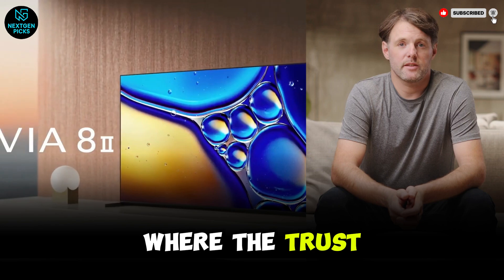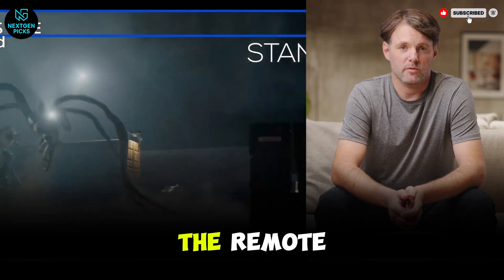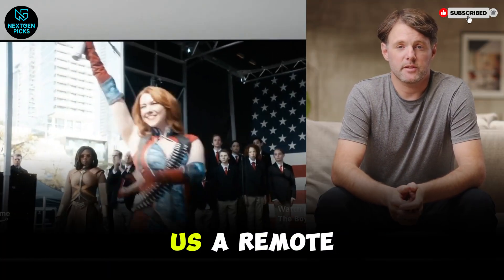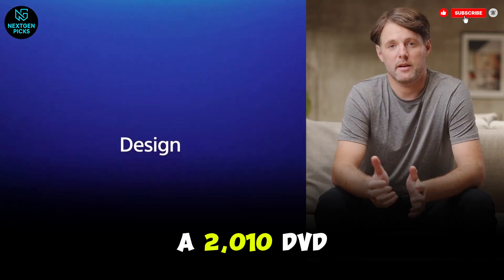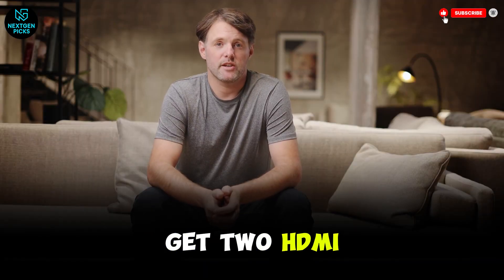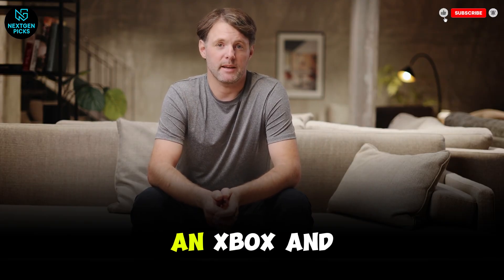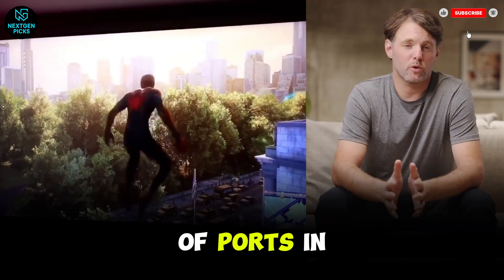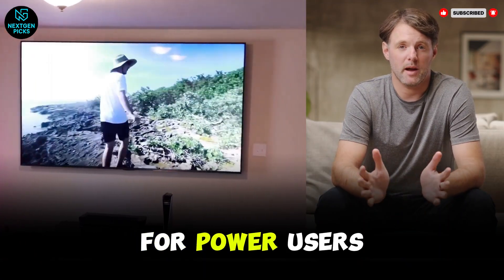But here is where the trust-first part of me kicks in: Sony, what were you thinking with the remote? This is a $3,000 television, and they gave us a remote that doesn't light up in the dark and feels like it came from a 2010 DVD player. Plus, you only get two HDMI 2.1 ports. If you have a PS5, an Xbox, and a high-end soundbar, you're already out of ports. In 2026, that is a legitimate deal-breaker for power users.